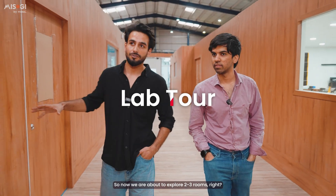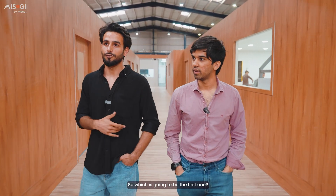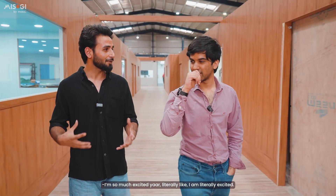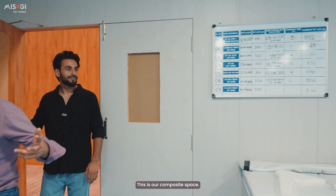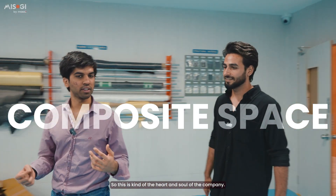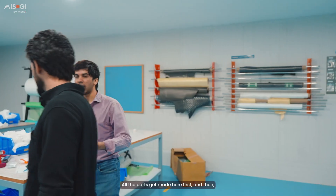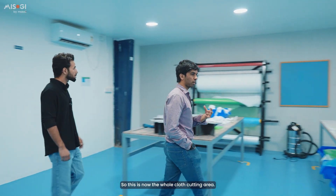So now we're going to explore two to three rooms. I'm so much excited — this is our composite space. This is kind of the heart and soul of the company. All the parts get made here first and then they get assembled into a drone.